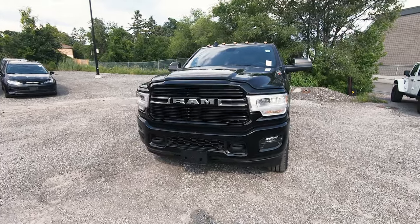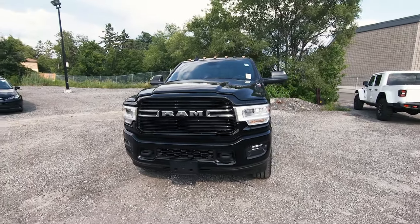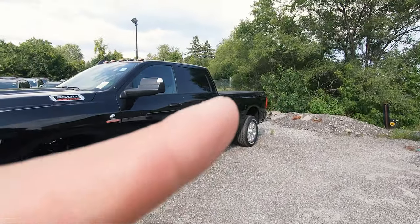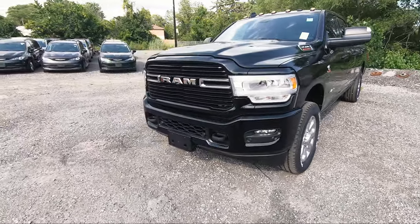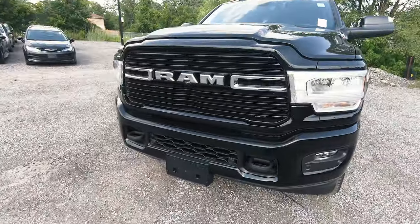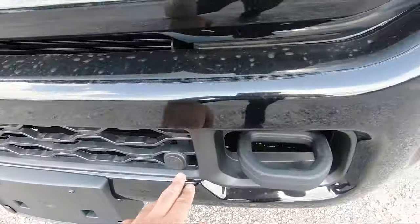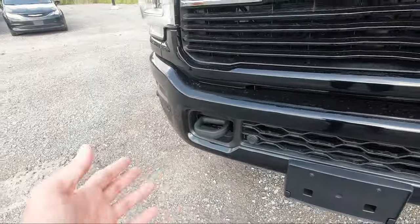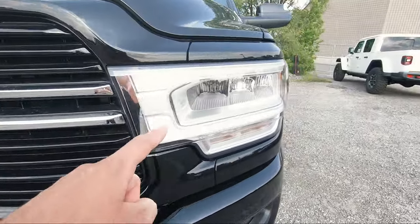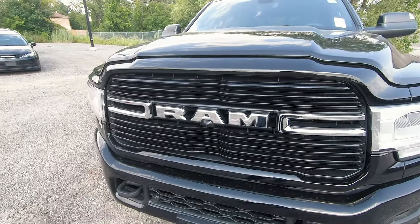This truck has the Sports Appearance Package, which gives you the body colored grille, a sport decal on the rear bed, and body colored front and rear bumpers along with front and rear park assist sensors. Starting at the bottom you get two black tow hooks at the front, sensors all the way along, LED fog lamps — which are not standard — and the upgraded LED headlamps. The grille is fully blacked out with a gloss black finish.